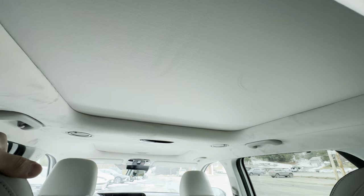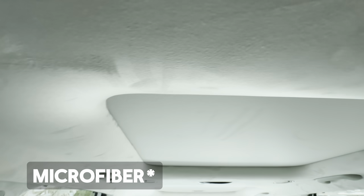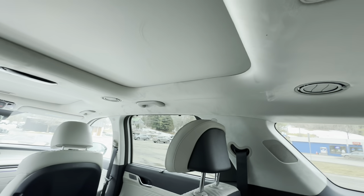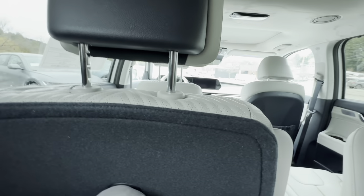We also get a moonroof or sunroof back here as well. One thing to mention is that the headliner is a nice suede material — very comfortable and very luxurious. It does look like there are stains, but as soon as you swipe them they disappear. Once someone knows it's suede they'll understand it's just the way the material works.